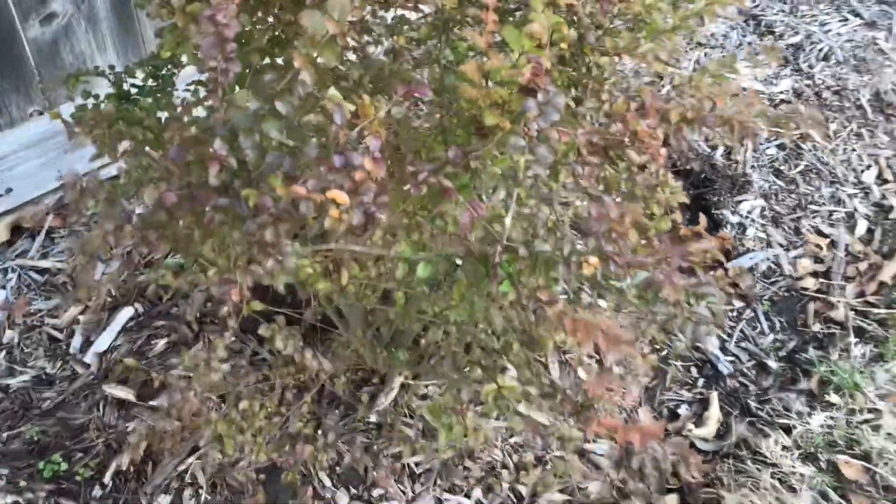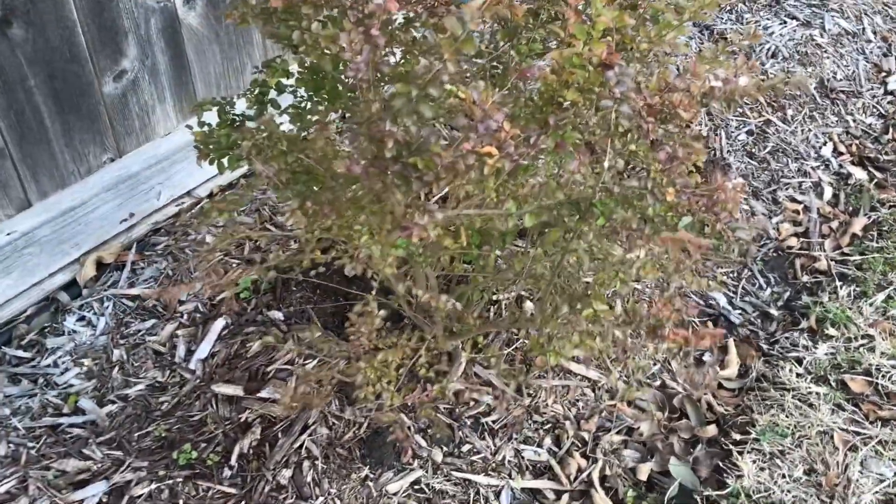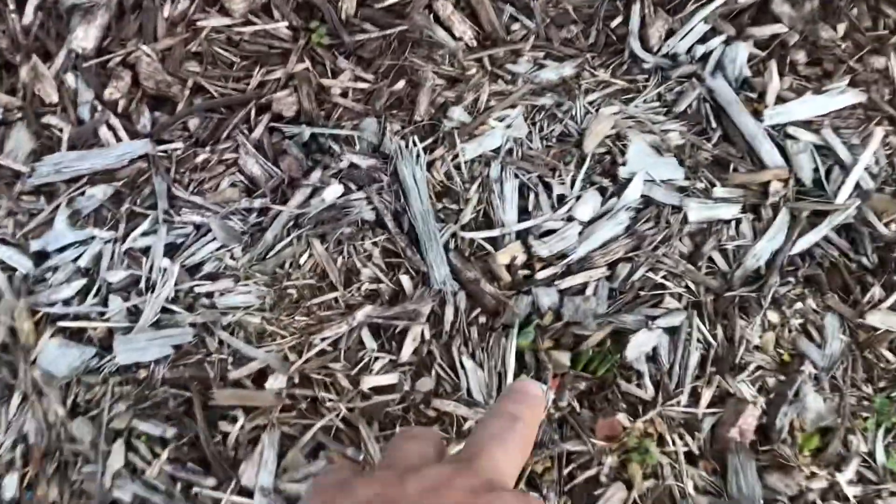Here I transplanted a Sunshine Ligustrum. It got pretty beat up with the cold, but it's going to be okay — you can see some green in there. It was in the front yard and I transplanted it back here to give it more space. It should be okay. There are more signs of spring showing too.